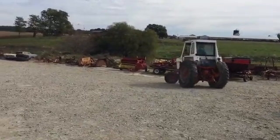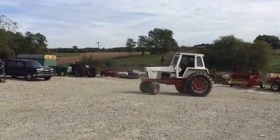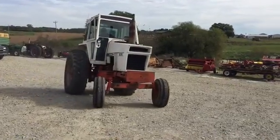Front tires are pretty good. I had to put air in one of them, but that's the worst of them. I think the rest of them seem decent. We are going to have this for sale right here, so give us a call.